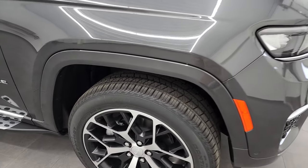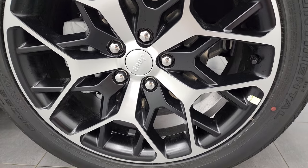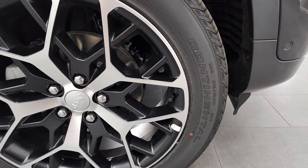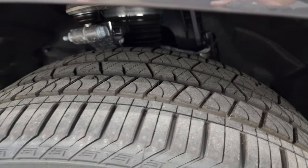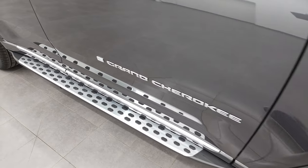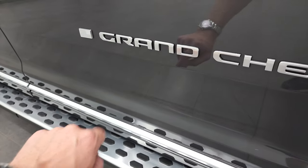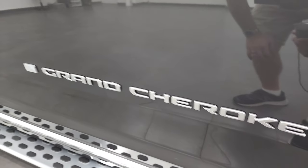This one has 21-inch painted and polished aluminum rims and they are really good looking. They come with Continental Cross Contact tires — these are 275/45 R21s. This one does come with the optional running boards, and you get that silver finish on the Grand Cherokee logo right there.